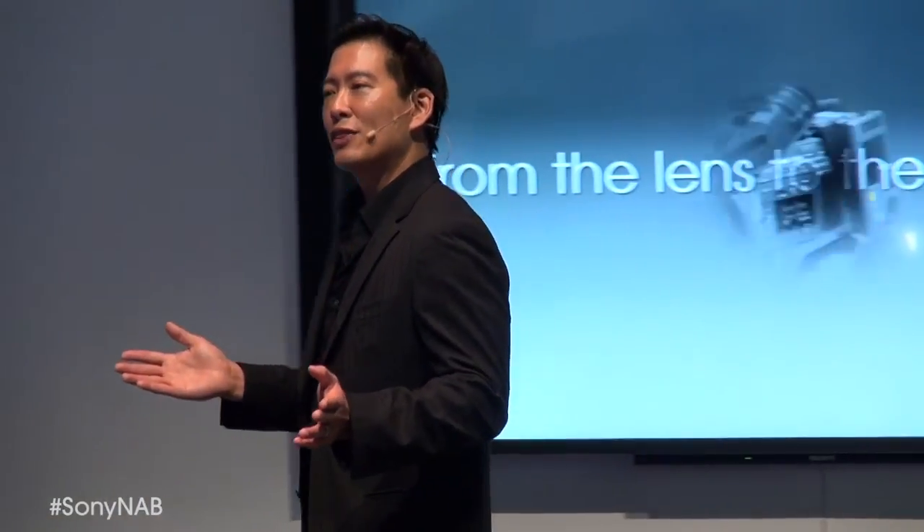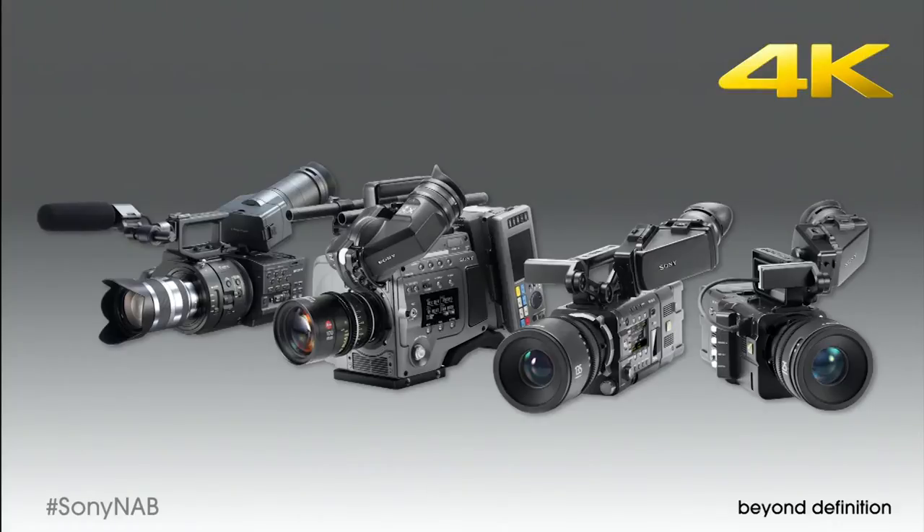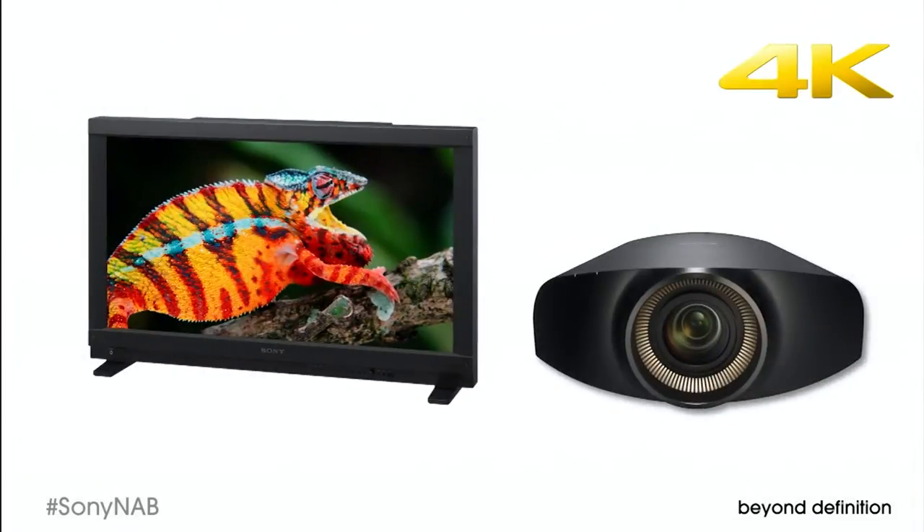As we've done with HD, Sony supports 4K from the lens to the living room, and we're the only manufacturer with such broad 4K support. In fact, we've got the world's most extensive line of 4K digital motion picture cameras. We created the PVM X300 4K professional monitor, plus a line of 4K projectors.